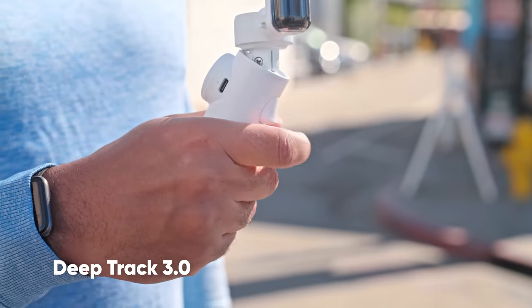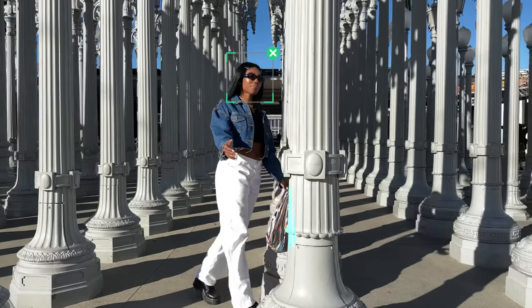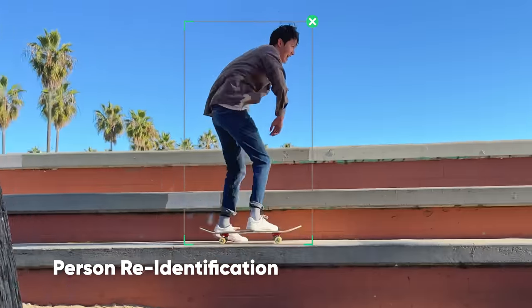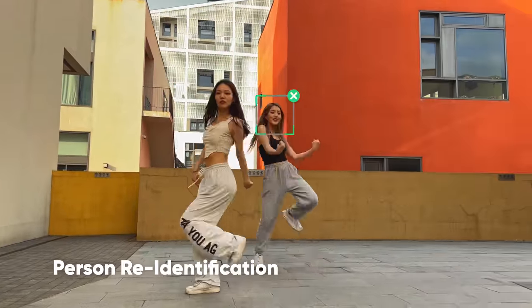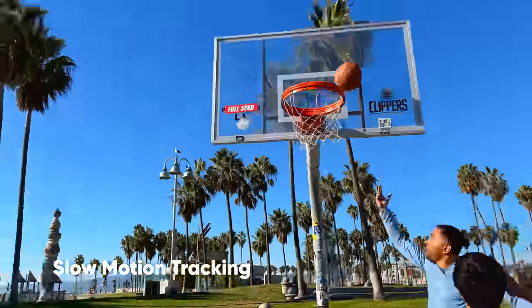AI tracking to perfectly frame your shot. Just raise your hand to start tracking. No matter what's in the way, Flow stays locked on the subject. With slow-motion tracking, always get that perfect shot.